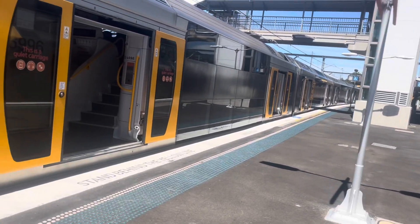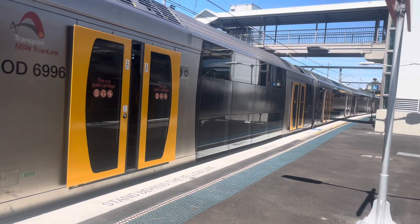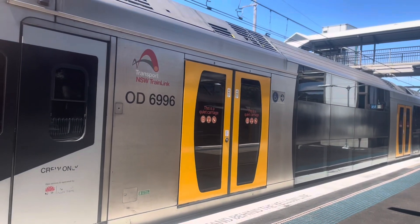And departing platform number 3, we have H15 and H47 leading a Port Kembla service, stopping at Bulli, then Woonona, and all stations to Wollongong, then Coniston, Lysaghts, and Cringila.